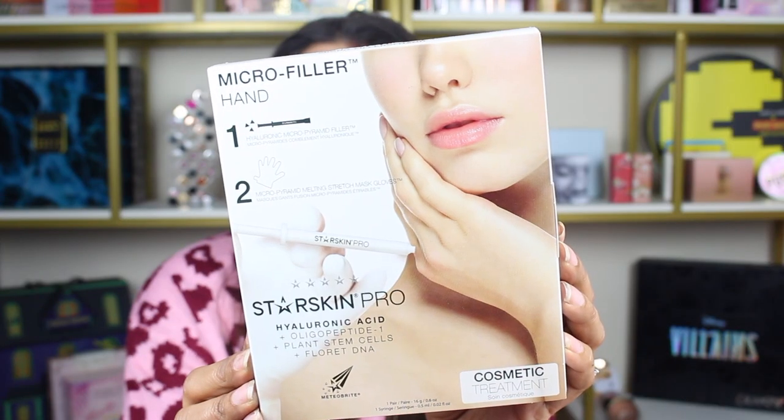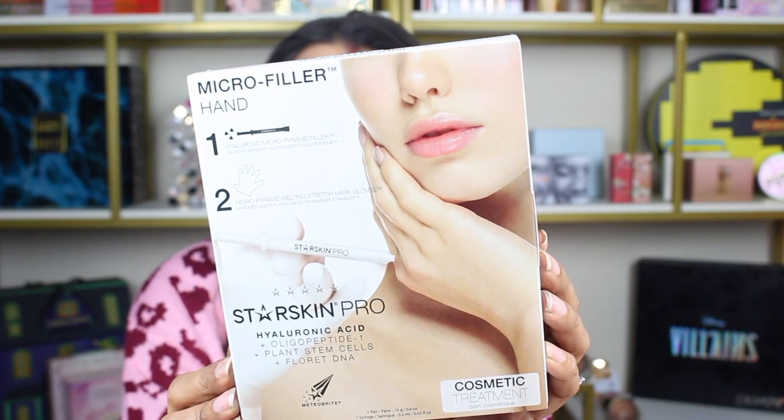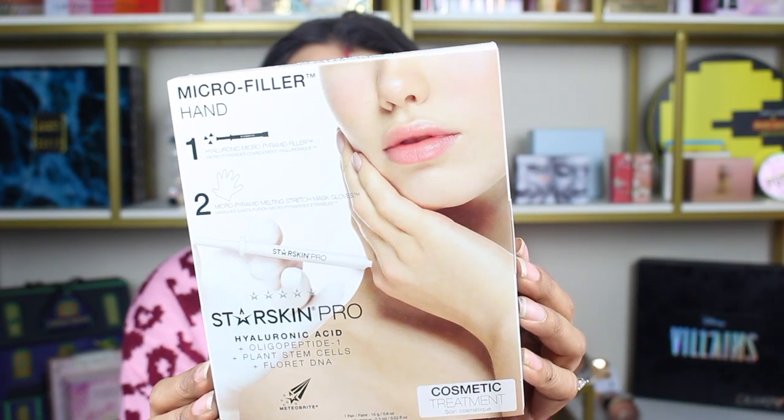This is the Micro Filler Hand Mask formulated with hyaluronic acid, plant stem cells, and floret DNA. Best used at nighttime — you leave it on for 20 minutes, then rub the remaining serum in, and in the morning you'll have soft, smooth hands. I've used so many masks by Starskin, I absolutely love them. Thanks so much Starskin for sending this over.